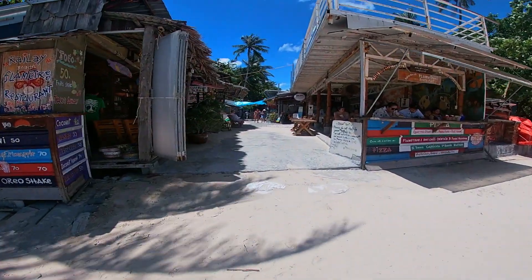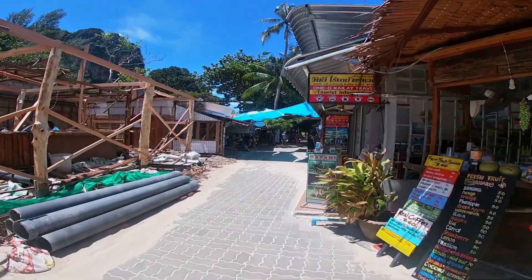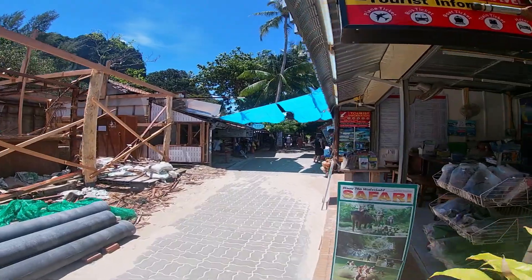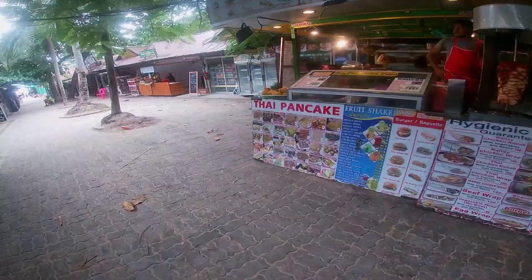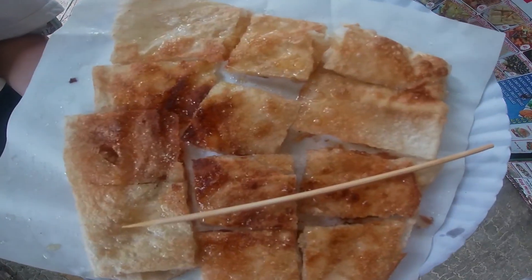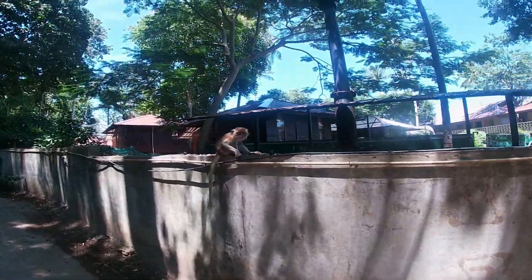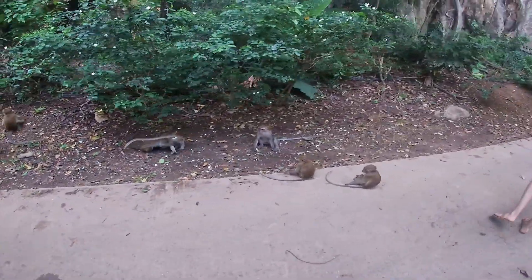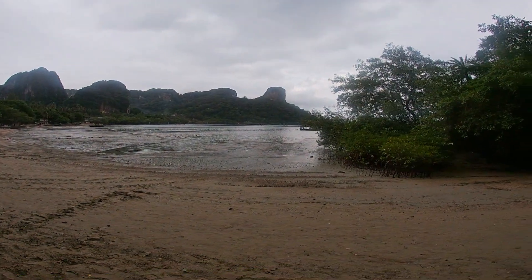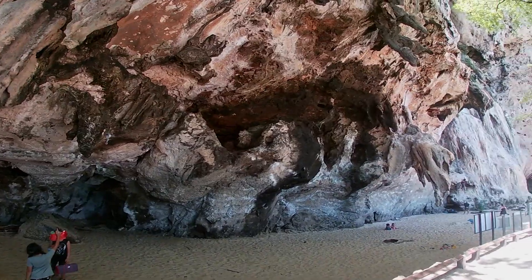We decided to wander around the peninsula and see about getting to the other side of the beach. There were plenty of shops and waterfront restaurants, and as we walked through the shops we stopped for a roti — a Thai pancake — which definitely satisfies the sweet tooth. We followed the signs to the east side of the beach, which turned out to be a bit disappointing; it's not as scenic or even swimmable, but it did have a few bars along the water.